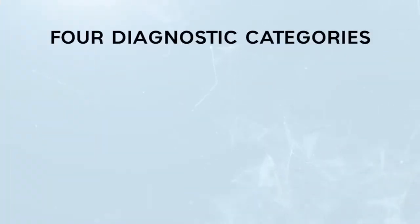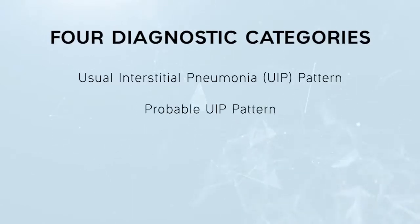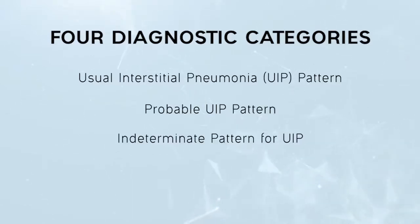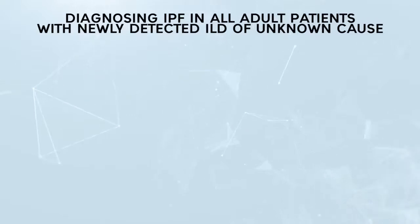One of the key refinements included in the criteria is the use of four diagnostic categories based on high-resolution tomography of the lung: usual interstitial pneumonia or UIP pattern, probable UIP pattern, indeterminate pattern for UIP, and alternative diagnosis. The committee made the following recommendations for diagnosing IPF in all adult patients with newly detected interstitial lung disease, or ILD, of unknown cause.